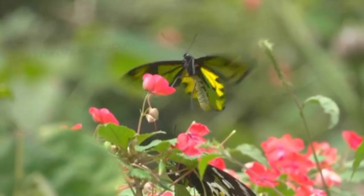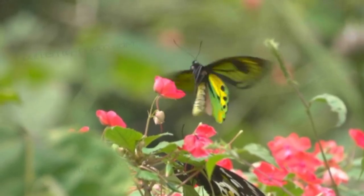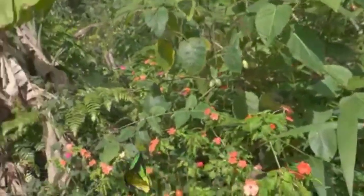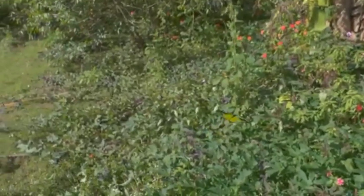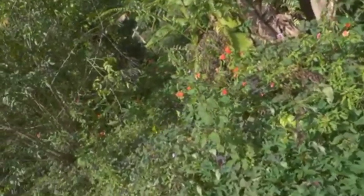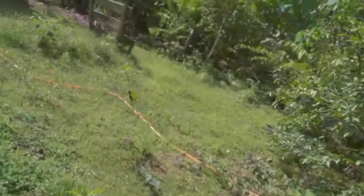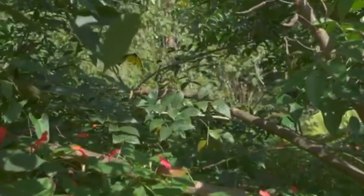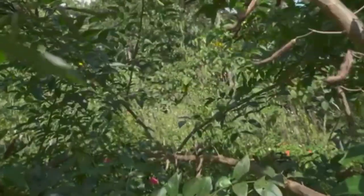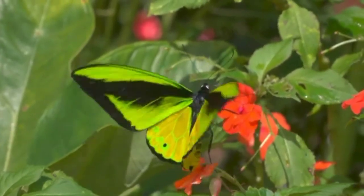Number 5 in our list is the Goliath Birdwing butterfly, scientific name Ornithoptera goliath, one of the largest and most spectacular butterfly species in the world. It is native to the rainforests of Papua New Guinea and is named after the biblical giant Goliath. The wingspan of the male can reach up to 28 cm (11 inches), making it one of the largest butterflies in the world. The female is slightly smaller, with a wingspan of up to 20 cm (8 inches). The upper side of the male's wings is black with bright green and yellow markings, while the female's wings are brown with white and yellow markings.